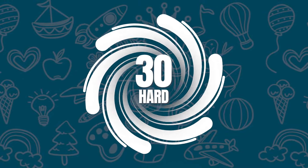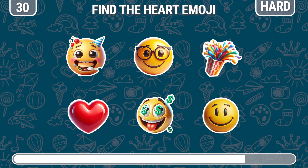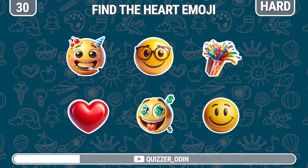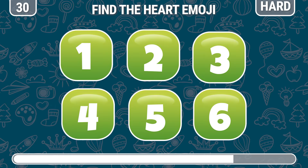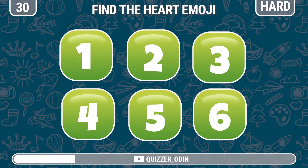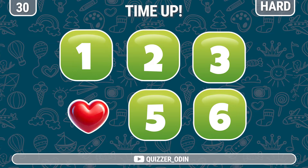Round 30. Photographic memory test. Memorize the positions of all six emojis. Now recall which number was Emoji Heart under? Emoji Heart is hiding under number four.